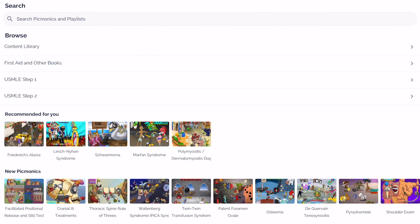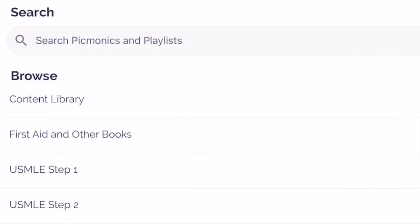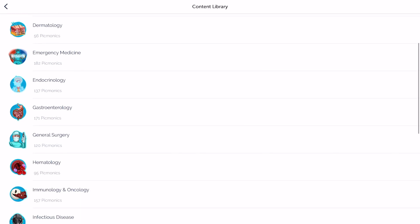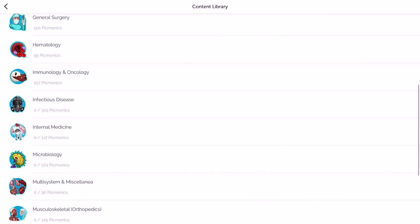Now I'm going to move us over to the search tab where we can either search for videos directly if you know what topic you're covering in school, for example if you want to look up a video on a very specific drug or disease. But you can also use the browse tool to look at their content library and choose based on a variety of categories that they already have listed out for you.